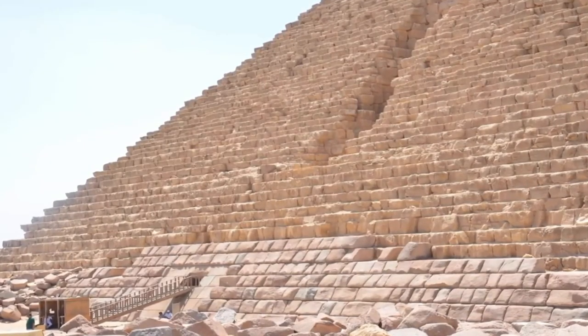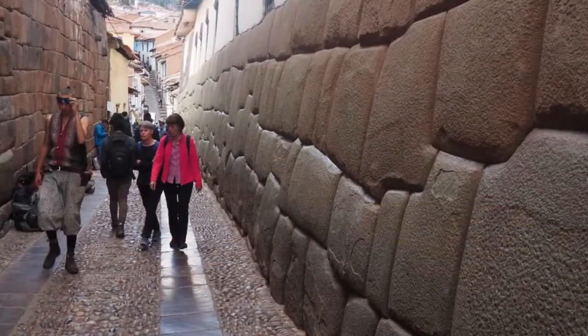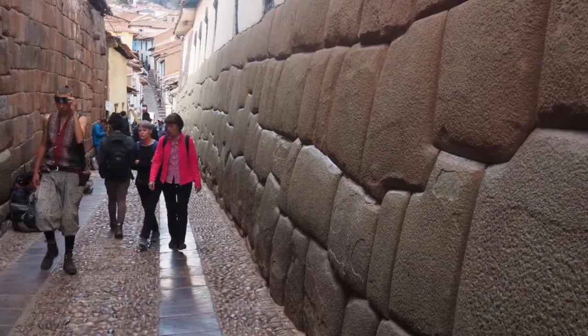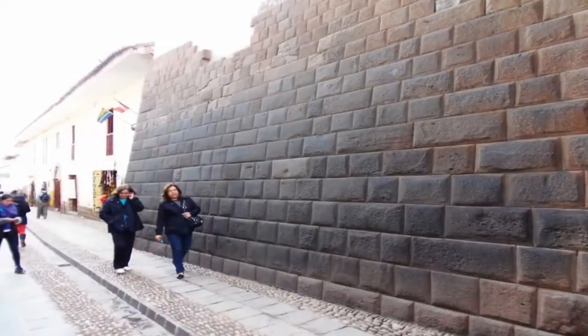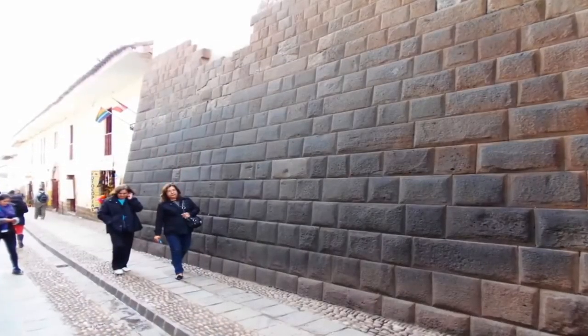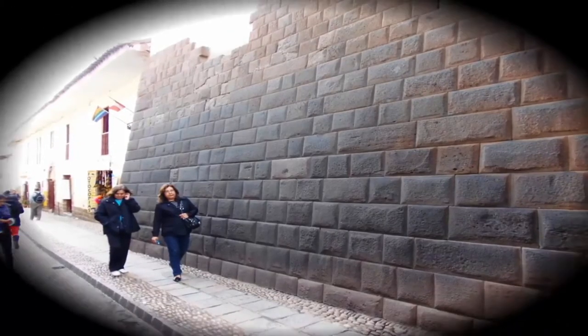They wanted future man to witness this stonework, built to last and to remain immovable. It is as if they were trying to tell us something about their existence, and indeed the true history and perhaps future fate of mankind. We find Cusco's Puma, and indeed the lost knowledge itself, highly compelling.